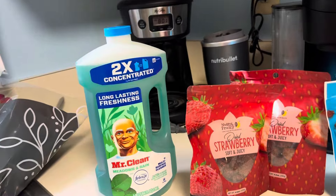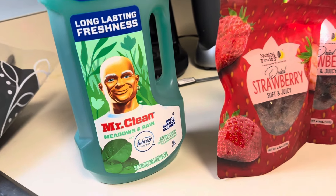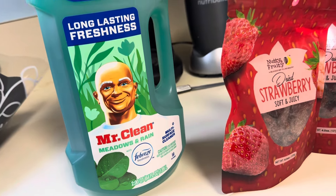So I needed more floor cleaner, so I got the Mr. Clean Meadows and Rain scent.